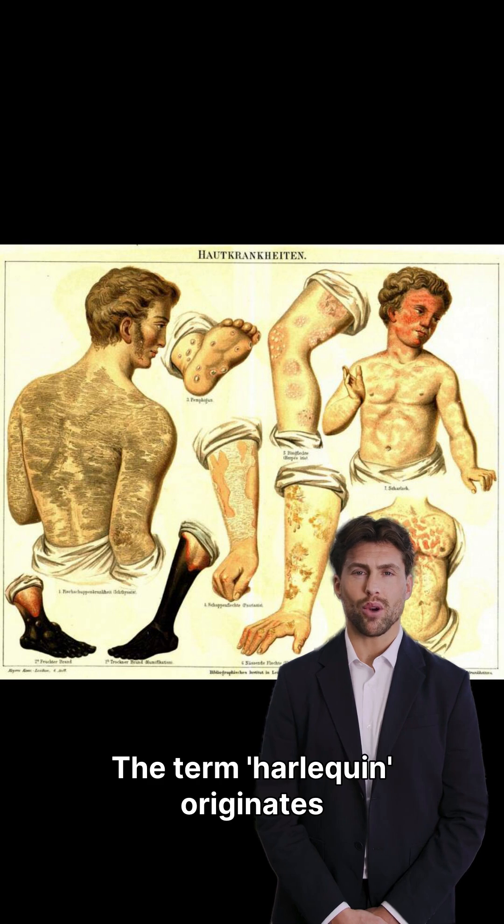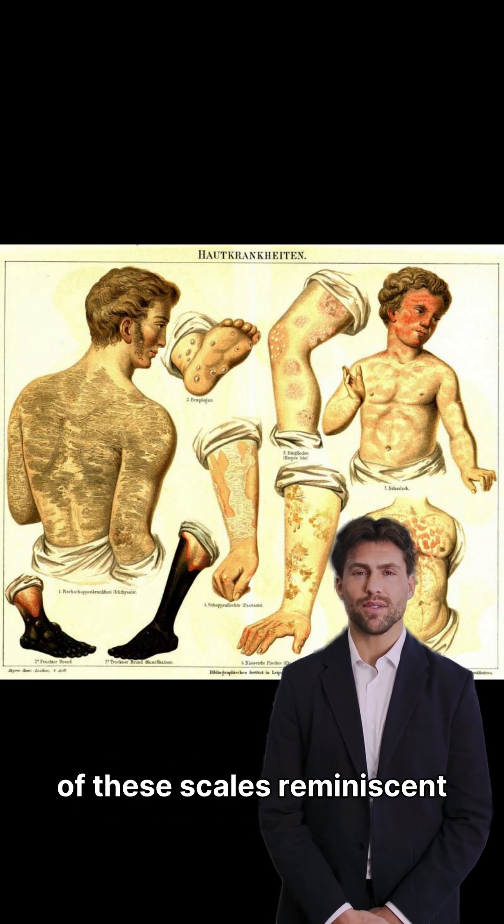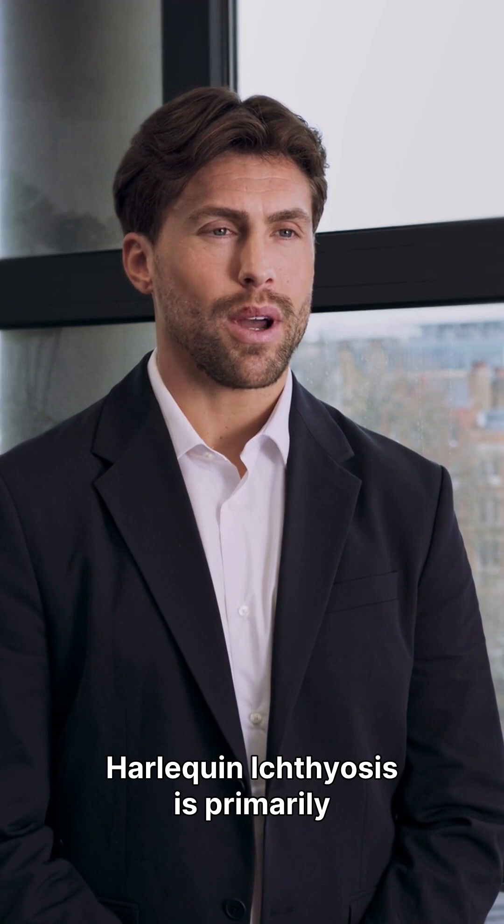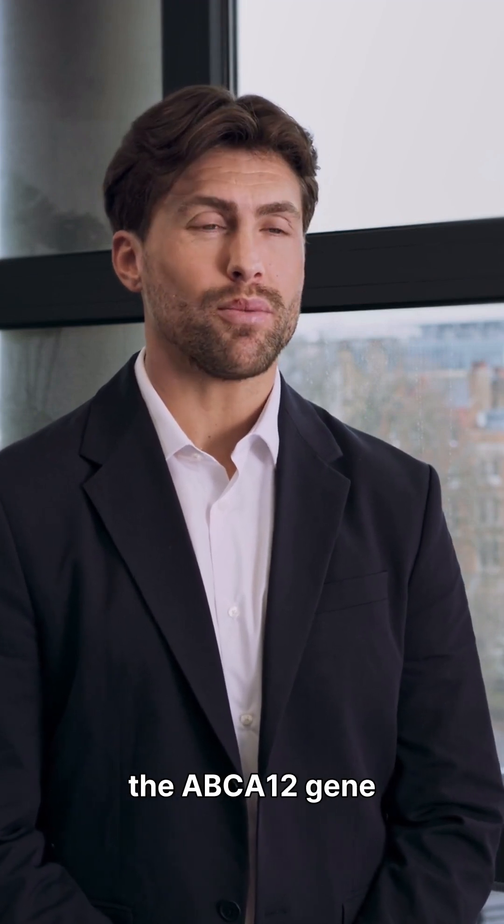The term harlequin originates from the diamond-shaped pattern of these scales, reminiscent of a harlequin costume. Harlequin ichthyosis is primarily caused by mutations in the ABCA12 gene.